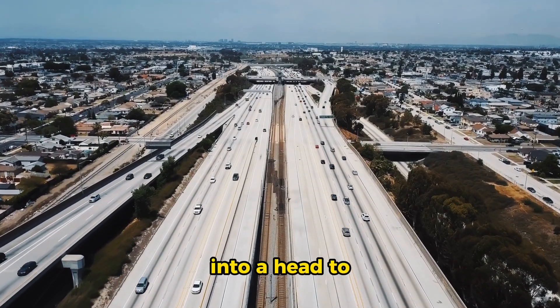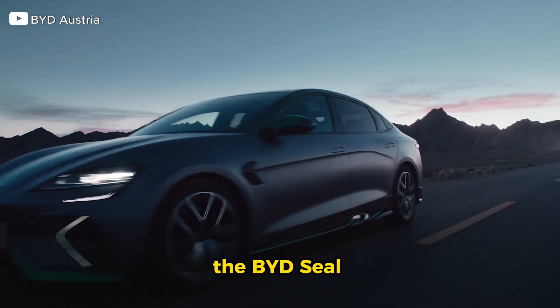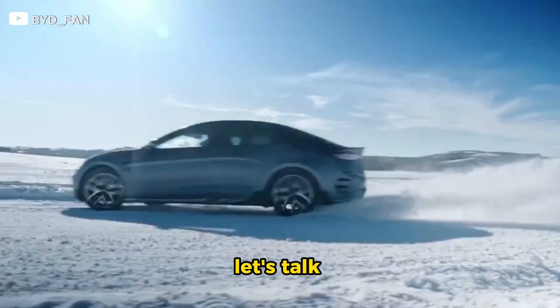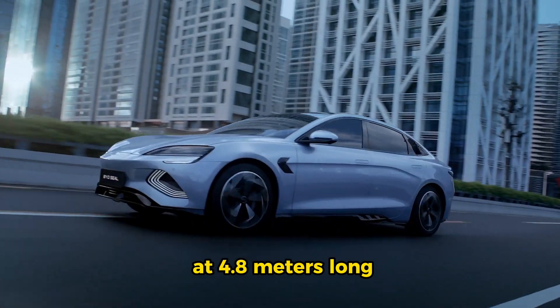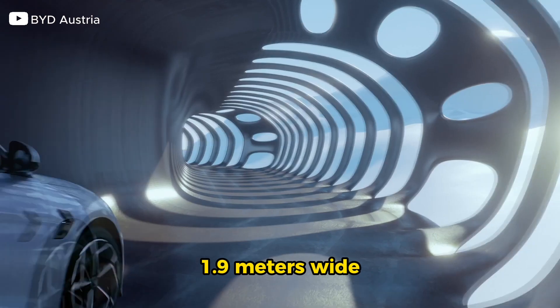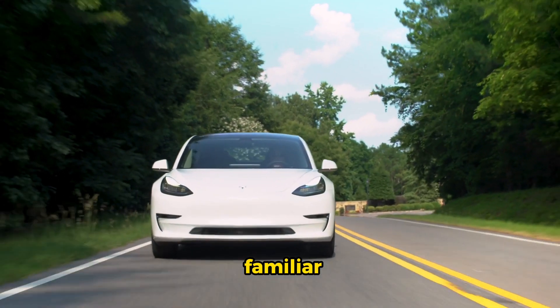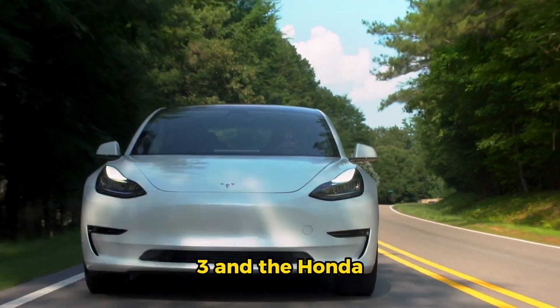Today we're diving into a head-to-head showdown between two electrifying contenders: the BYD Seal and the Tesla Model 3. First things first, let's talk dimensions. The BYD Seal measures up at 4.8 meters long, 1.9 meters wide, and 1.5 meters high. If that sounds familiar, it's because it's remarkably similar to the Tesla Model 3 and the Hyundai Ioniq 6.